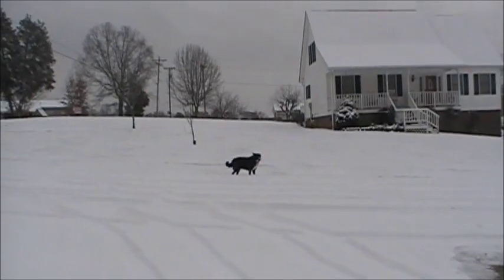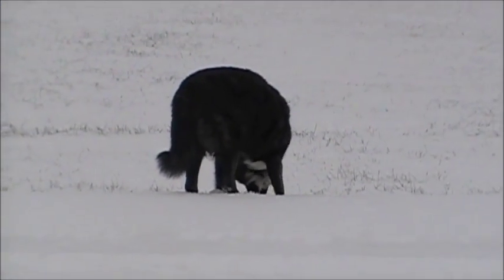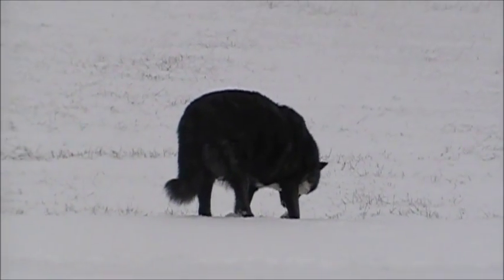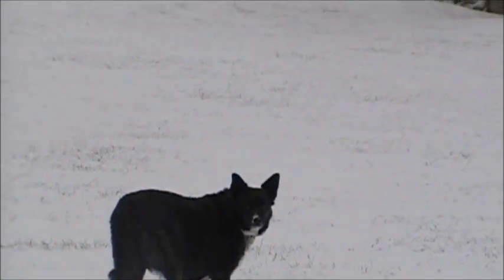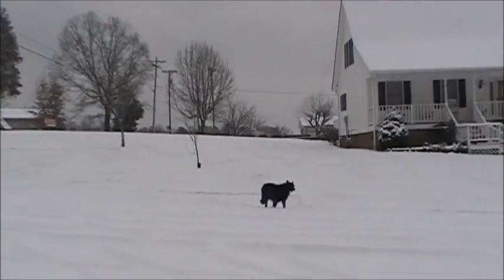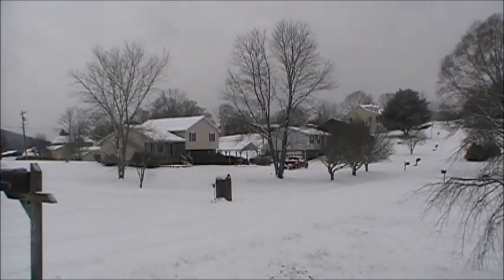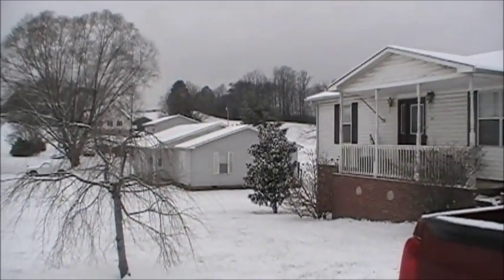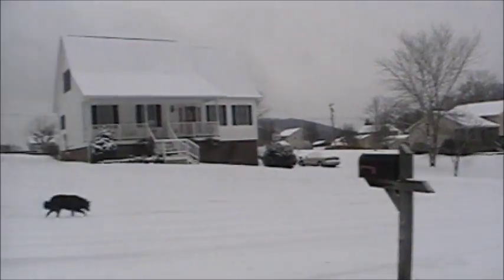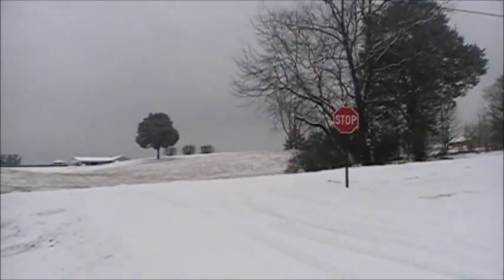There's my Daisy dog — she's afraid I'm gonna make her go in, but she's having a good time playing in the snow, which she doesn't get very much. Good girl! We do have three, maybe four inches of snow here and I'm gonna walk down the road, it's only about a quarter mile, and let's see what we got.